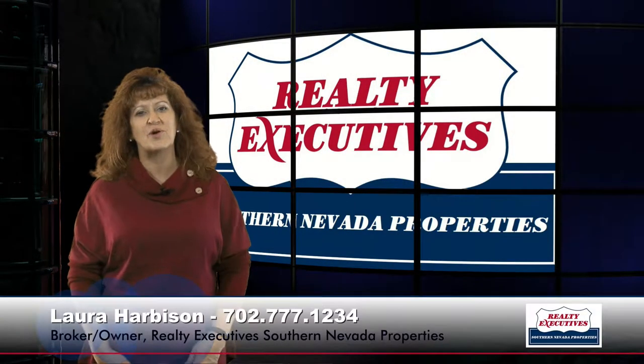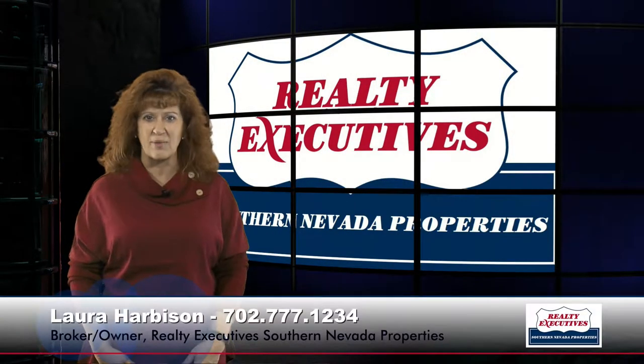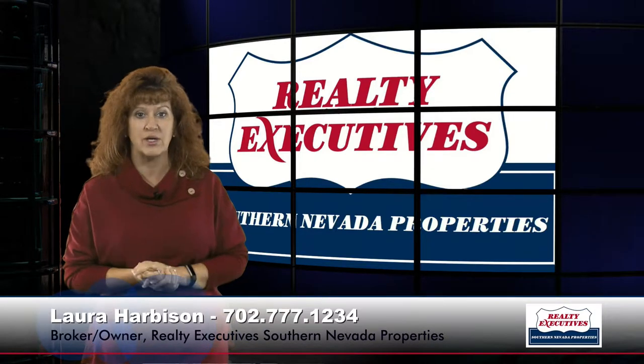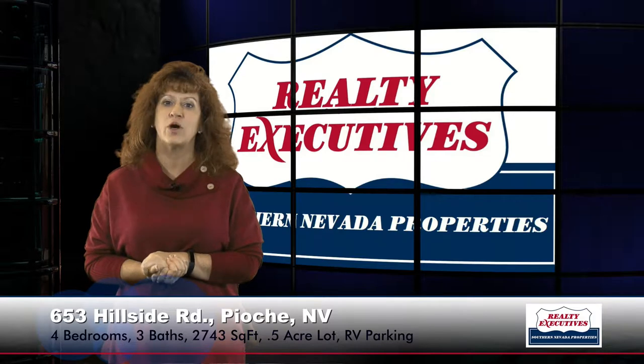Hi, I'm Laura Harbison, broker owner of Realty Executive Southern Nevada Properties. Welcome to your executive tour. Today I'm here to take you on a tour of 653 Hillside Road, which is located in Pioch, Nevada.